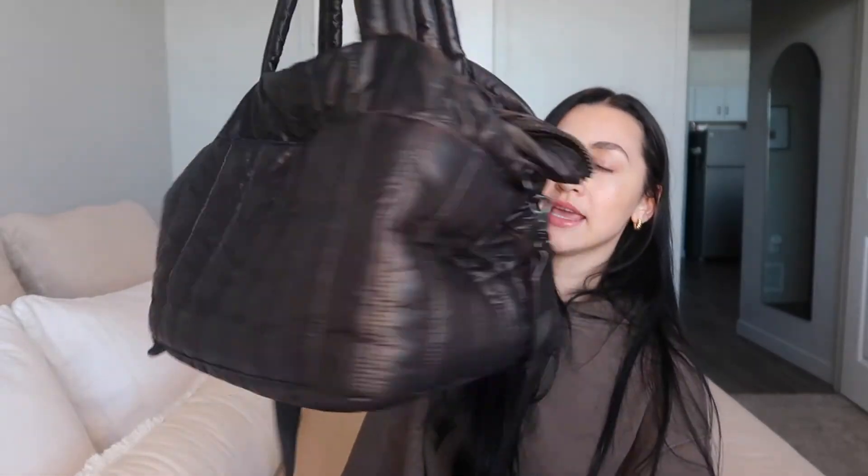I wanted to show you guys what I pack for the flight. I like to watch these videos because I like to be over-prepared. Surviving a 10-hour flight — I like to have all the things. My family makes fun of me; they call me Mary Poppins because they don't know what's coming out of my bag.